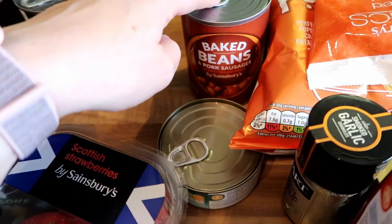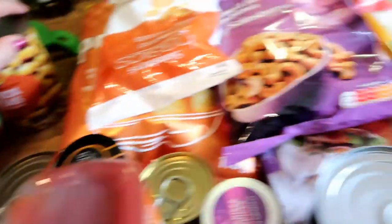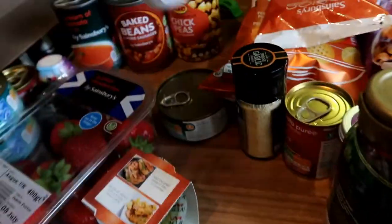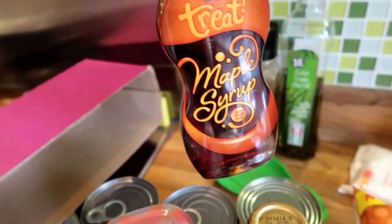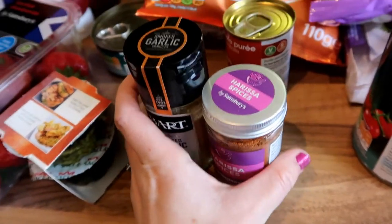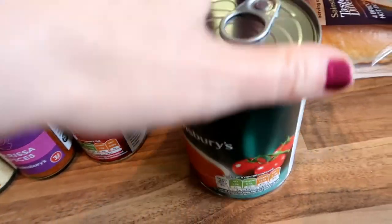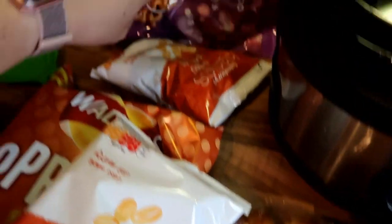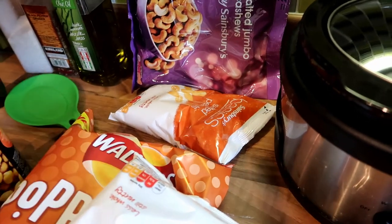Baked beans and sausages — Sainsbury's own variety is absolutely just as good as Heinz's equivalent. Some chickpeas to throw into various curries. Then topping up staples: basics tomato ketchup, golden syrup because I'm making lots of pancakes for the boys, and some maple syrup for me. I usually make a skillet chicken with garlic granules and harissa spices pan-fried — the whole family loves it and these spices will last me a good six months. Also got another little paste jar and tomato soup. Then nuts for my husband — peanuts and cashews, and my two-year-old and five-year-old absolutely adore cashews.